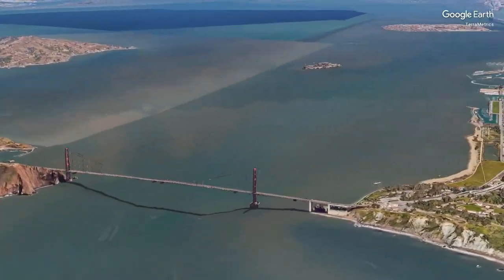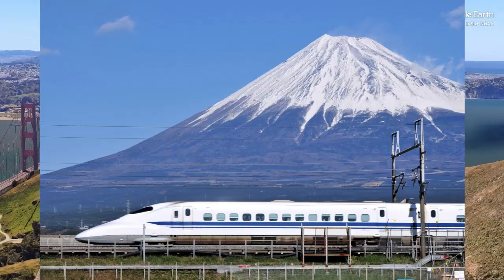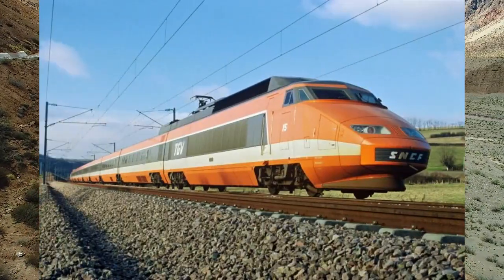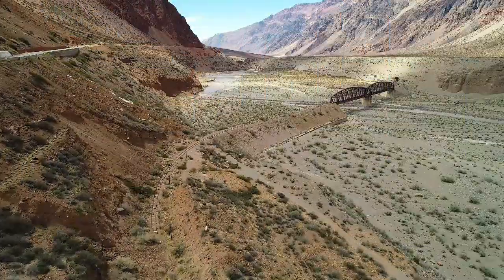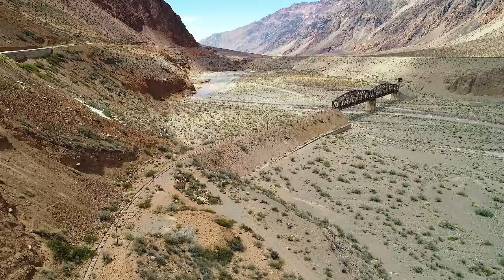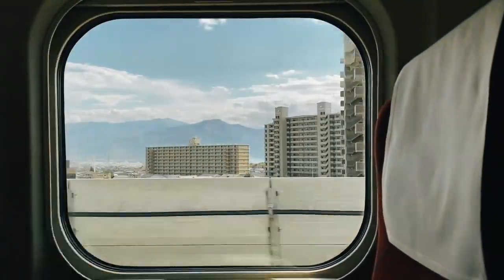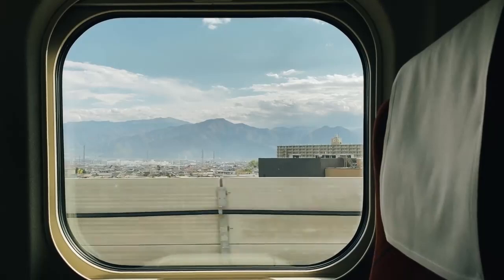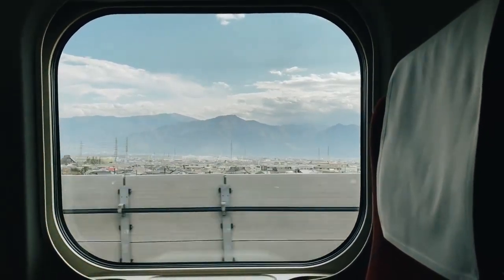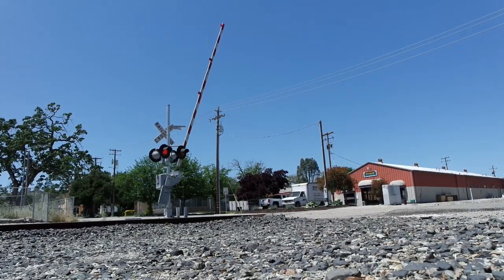As technology advanced, so did the design of railway tracks. High-speed trains like Japan's Shinkansen and France's TGV run on specially designed tracks that allow them to travel at incredible speeds. These tracks are straighter and smoother, with gentle curves to ensure passenger comfort and safety. High-speed railways require precise engineering and maintenance, with infrastructure designed to minimize curves and inclines to maintain track stability and speed.